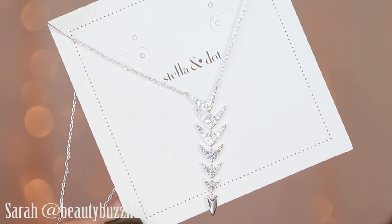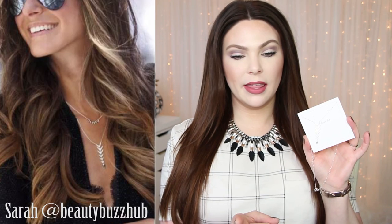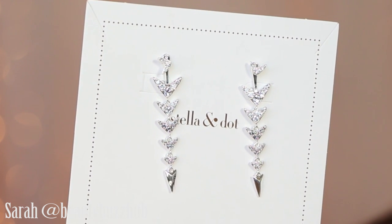Next I have the Arrow Drop Necklace. Again, this is two-in-one — you can leave the shiny sparkles out or flip it over. I just think it's such a flattering length in how it sits on your chest. They have it layered with the Aurora layering necklace and I just think it's so delicate and pretty, but it still gives you a little bit of a kick. That is $59. The Arrow Drop Earrings go with that necklace — they're just delicate but enough. The size and how they hang creates a really flattering and elongating silhouette.